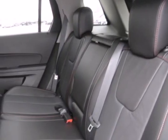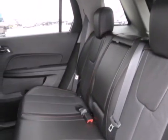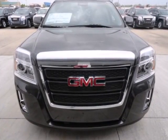With fantastic cargo capacity and an unapologetic design, this Terrain is a great choice. Take a ride in one today.